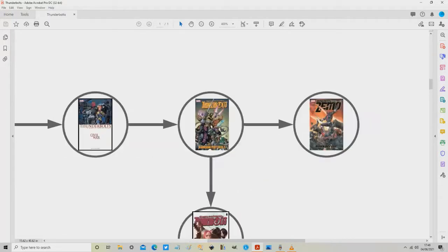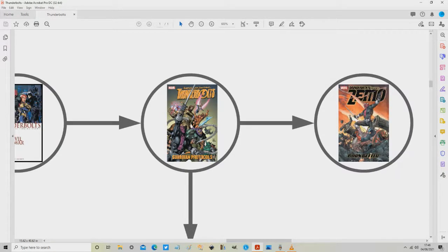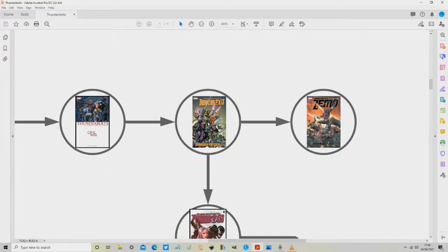After the Civil War volume we have Thunderbolts: Guardian Protocols, which contains issues 106 to 109 and follows on smoothly. After Guardian Protocols there's a single mini-series spinning off called Thunderbolt Presents: Zemo — Born Better. It's a weird name with two subtitles but it's well worth reading. I won't give spoilers — it's a great series, and whilst you don't need to read it, if you do want to, this is the point in the reading order where you should read it.